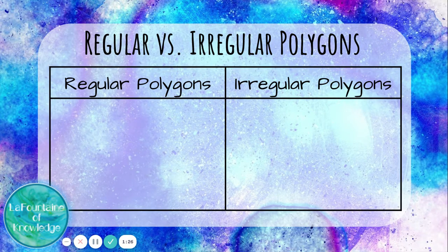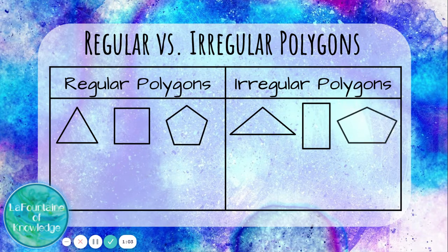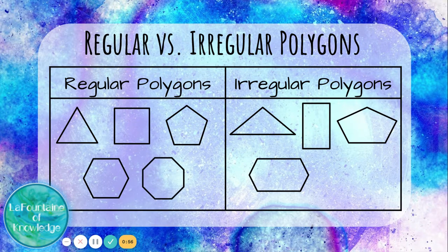Let's take a look at some regular polygons and irregular polygons. Here's a regular triangle — it has congruent sides and congruent angles, meaning that they're equal. Here's an irregular triangle — it does not. A square is a regular polygon. This rectangle is not, because its sides are different lengths. A regular pentagon and an irregular pentagon. A regular hexagon and an irregular hexagon. A regular octagon and an irregular octagon.